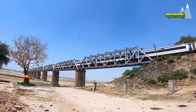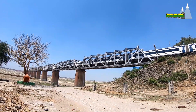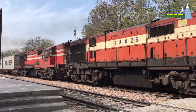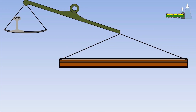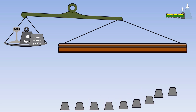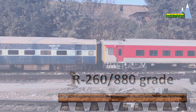While it is true that R-260 vanadium alloyed rails will indeed facilitate higher speeds and higher axle loads, both speed and axle load are dependent on features other than the rail grade, such as weight of the rail and the number of sleepers per kilometer of track. R-260 grade rails have been in use in India even prior to the release of the vanadium alloyed steel rails.